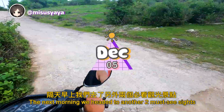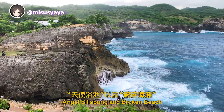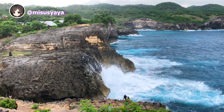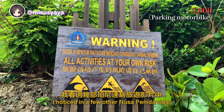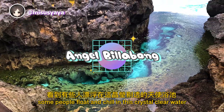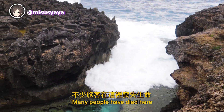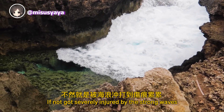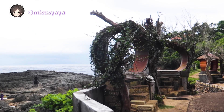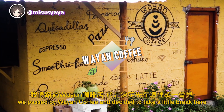The next morning, we headed to see two must-see sites for first-timers: Angel Bilabong and Broken Beach, which are walking distance from one another. Wow, that's epic! I noticed in other Nusa Penida vlogs some people float in this crystal clear water, but it is in fact very dangerous. Many people have died here, if not got severely injured by the strong waves — that's why some call it the Devil Bilabong. On the way to Broken Beach, we passed by Wayan Coffee and took a little break.